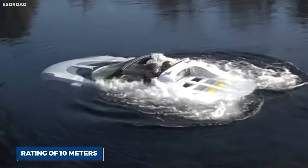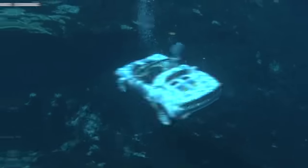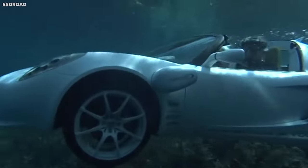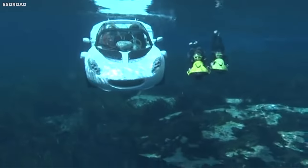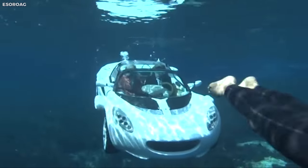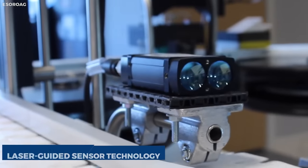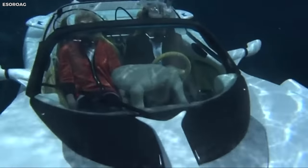With a depth rating of 10 meters, the car doesn't merely float but can submerge and navigate underwater. The occupants are supplied with fresh air through an integrated tank of compressed air, akin to a scuba diving system, hence the name Scuba. Being a zero-emission vehicle, the Scuba presents an intriguing possibility of exploring the underwater world without harming marine life. The saltwater-resistant body and the laser-guided sensor technology for autonomous driving add to its futuristic appeal.